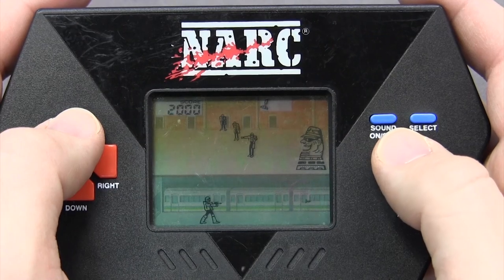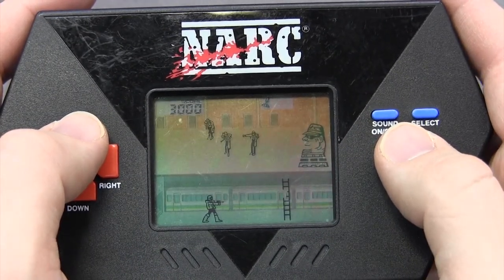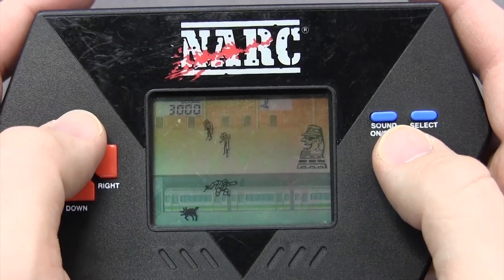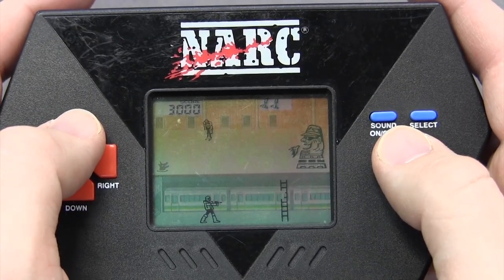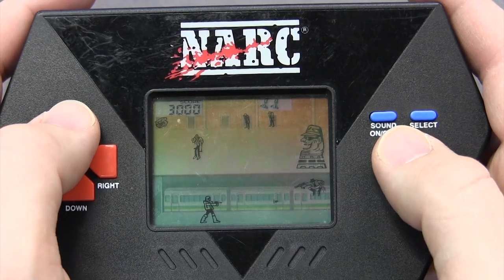If the game has blood splattered all over the logo, it's got to be good, right? Well, have I killed those brain cells over the years or is my memory correct? Is this a crappy handheld worth playing? Let's find out.